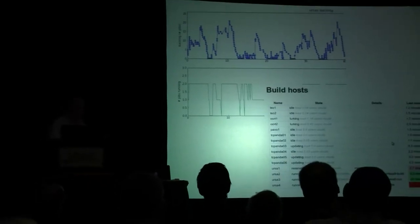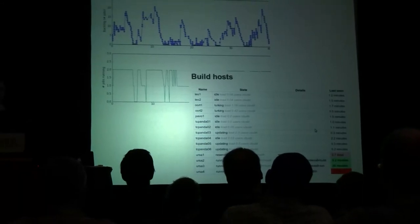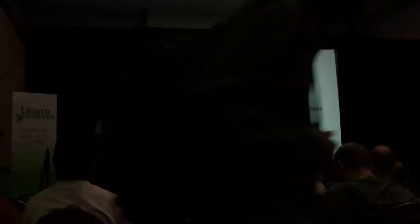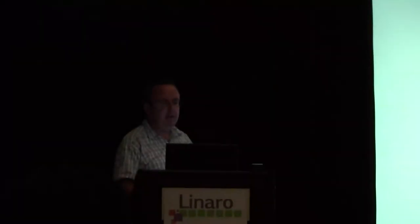Now this is what the scheduler looks like with the new boards in it — lots of clear machines. So: we've talked about bugs, how we do new features, how we review those patch sets before they come in, how they get built, and the last step in the process is giving people releases.